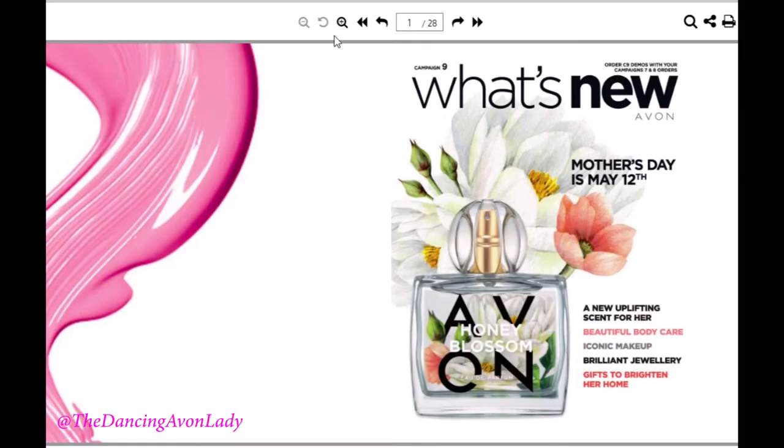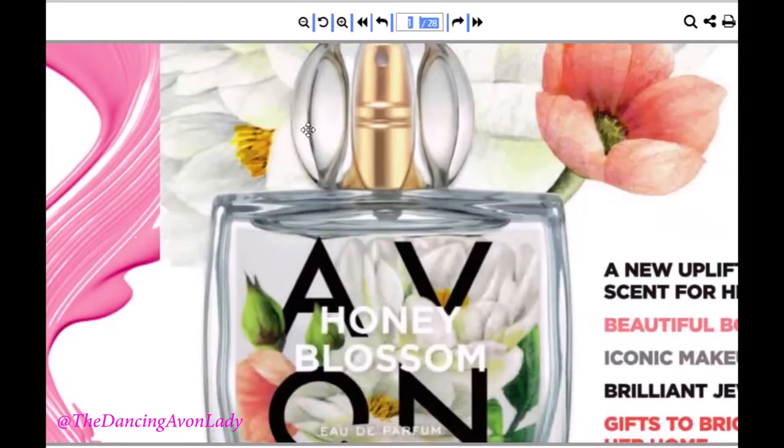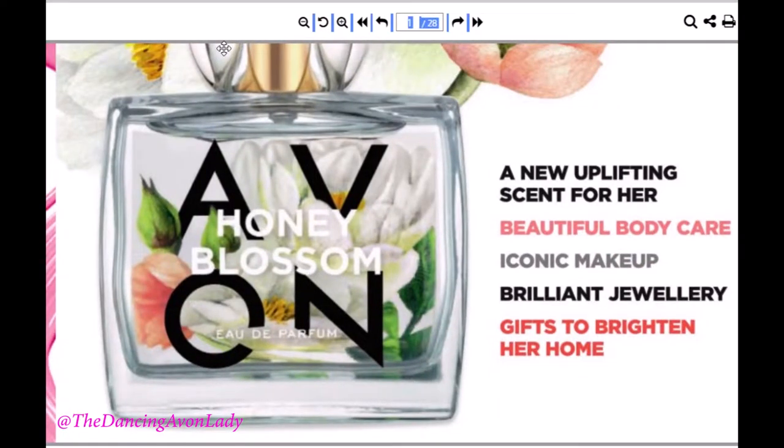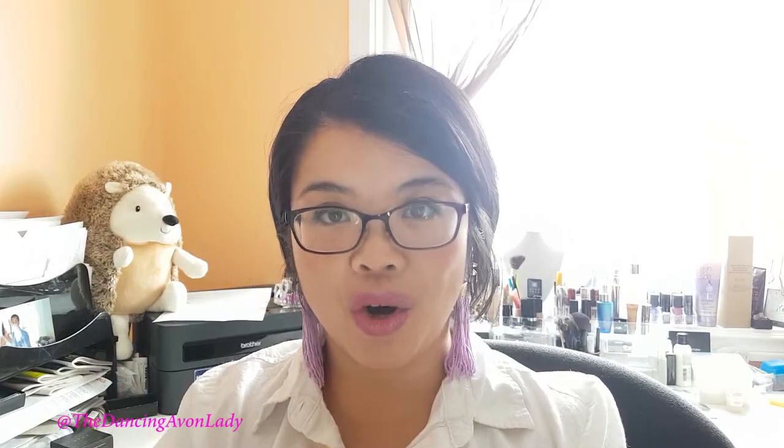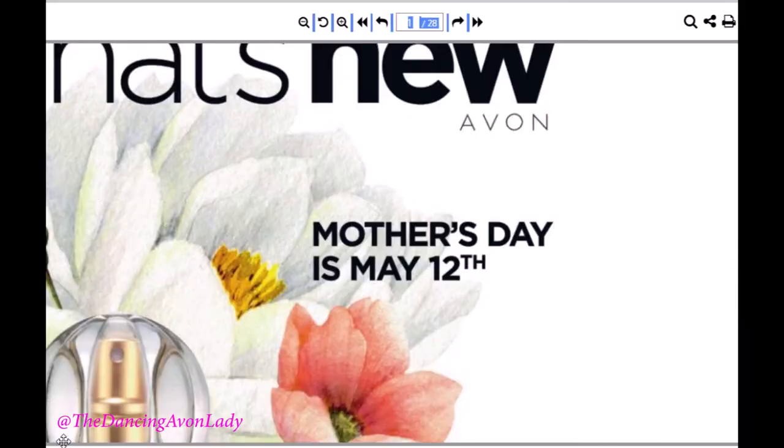Isn't this an absolutely gorgeous cover? It is so springy. I am so excited because we've had a hard winter — although I was away for two weeks of it. I miss spring and this cover is fantastically gorgeous. For Campaign 9, they're focusing a lot on Mother's Day sales and Mother's Day gift ideas.